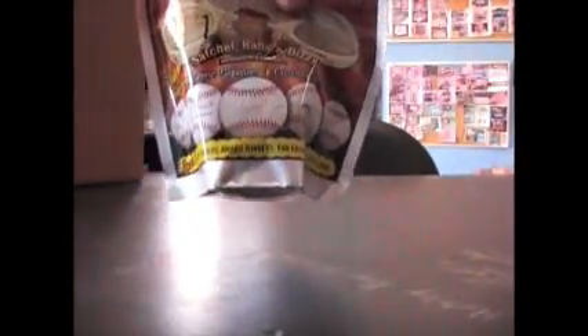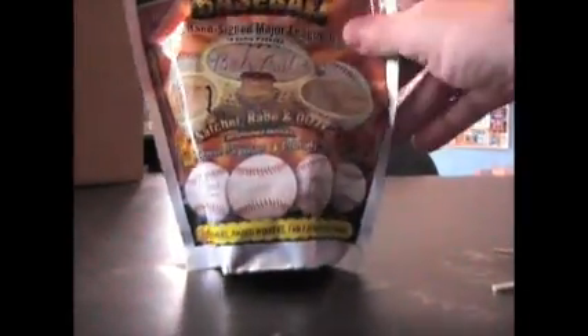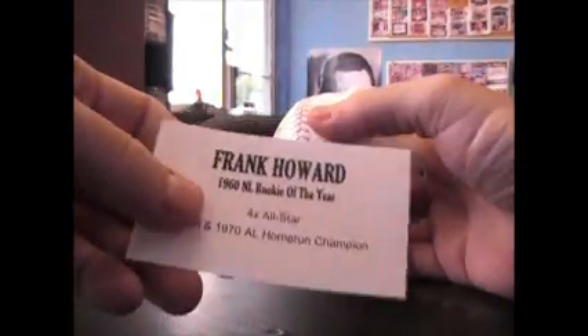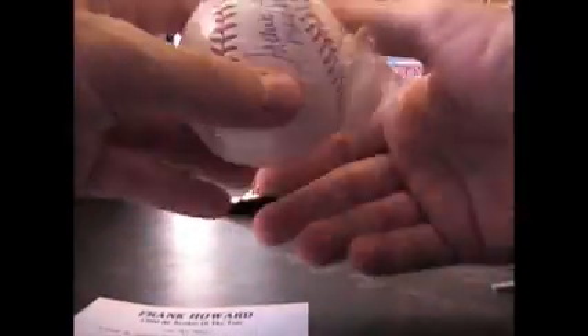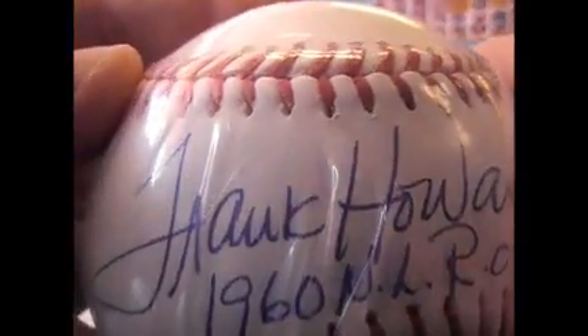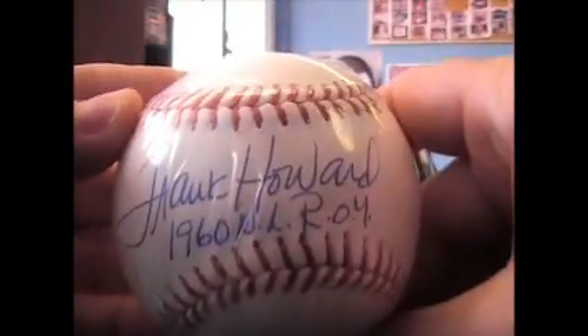Now we'll do the old bagger ball - nothing there. Slice, and that - Frank Howard, 1960 NL Rookie of the Year. We're going to look at the autograph - there we go - and he inscribed it: 1960 NL Rookie of the Year.